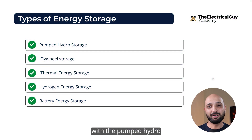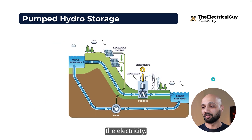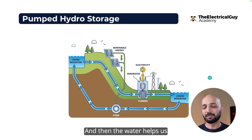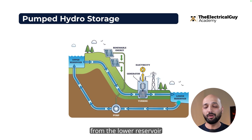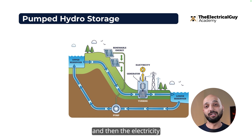Let's start with pumped hydro storage — a very widely used and mature technology. It stores not electricity directly, but water, which then helps generate electricity. What we do is pump water from a lower reservoir to an upper reservoir using a pump when electricity generation is high. The stored water is then released back, rotating a turbine to generate electricity.